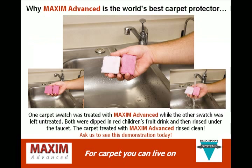Here you can see pictures of a demonstration where one carpet swatch was treated with Maxim Advanced while the other swatch was left untreated. Both were dipped in red children's fruit drink and then rinsed under the faucet. The carpet treated with Maxim Advanced rinsed clean. Ask us and we'll show you this demonstration live today.